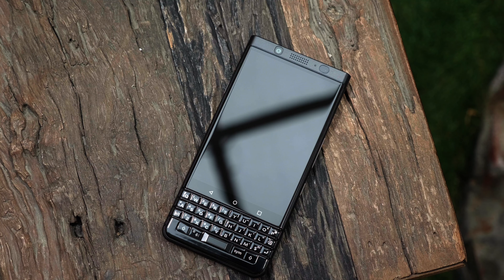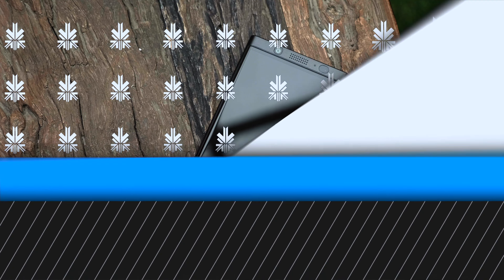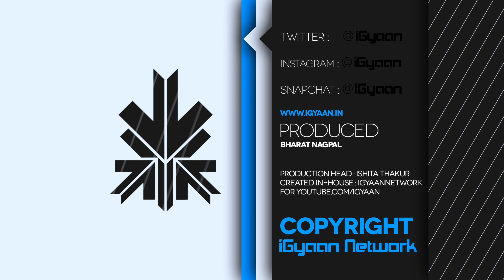Do you still want us to do a full review of the KEY1? Let us know in the comments below. This has been Bharat Nagpal — check us out at iGandroid and catch us on Facebook, Twitter, and Google Plus. The latest weekly giveaway is going on in the description below, so don't forget to check that out. I'll see you guys in the next one.